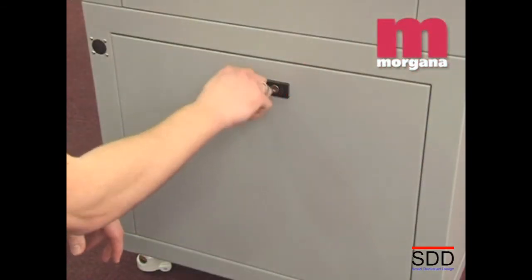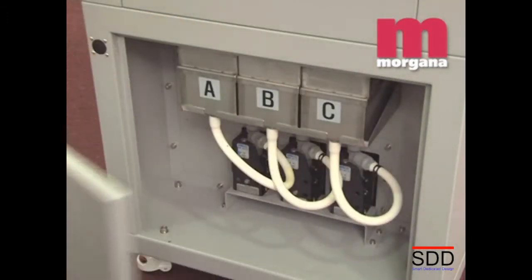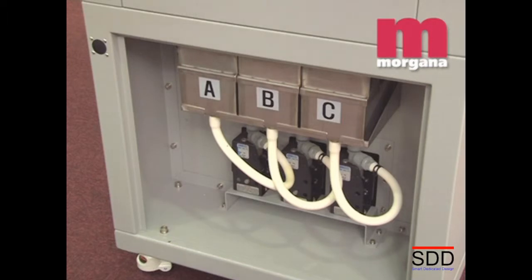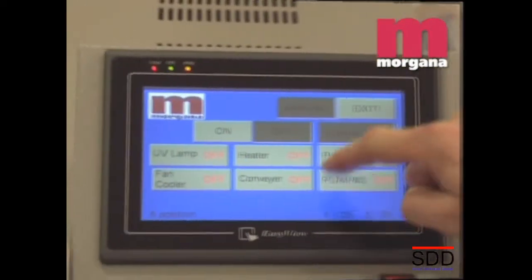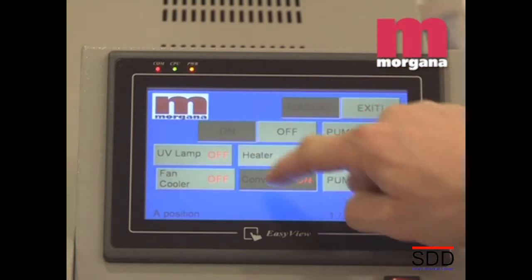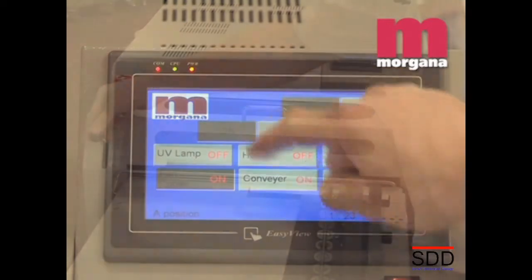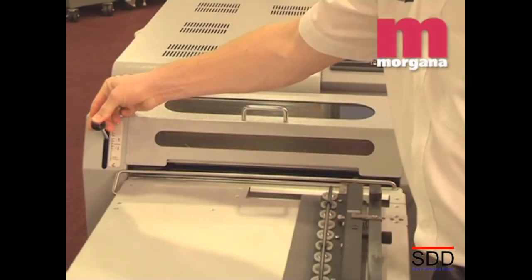The Digicoater 33 has three tanks, fully enclosed within the body of the machine for a dust-free finished sheet. Setup is quick and easy, controlled by a touch screen panel with precise control of throughput speed and one-finger operation. Coating and stock thicknesses are controlled by calibrated levers.